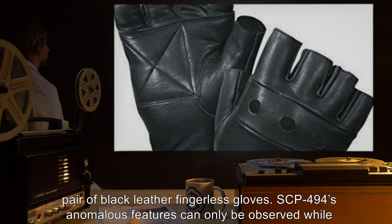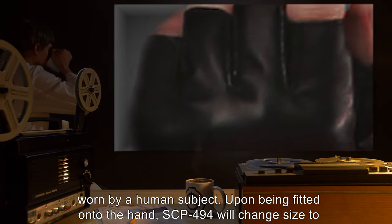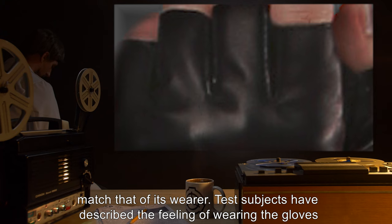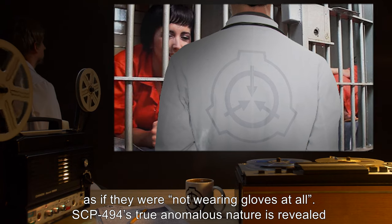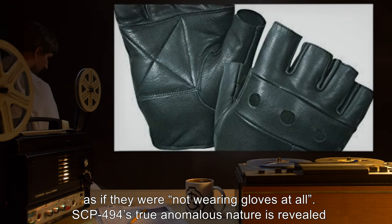Description: SCP-494 appears to be a regular pair of black leather fingerless gloves. SCP-494's anomalous features can only be observed while worn by a human subject. Upon being fitted onto the hand, SCP-494 will change size to match that of its wearer. Test subjects have described the feeling of wearing the gloves as if they were "not wearing gloves at all."